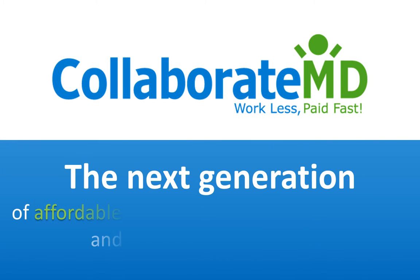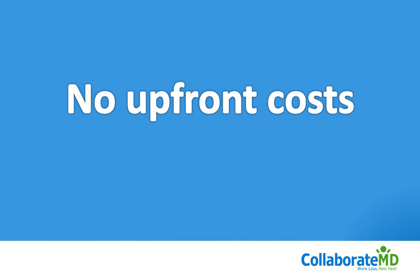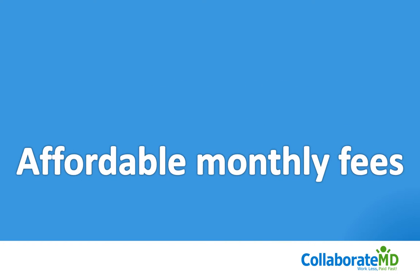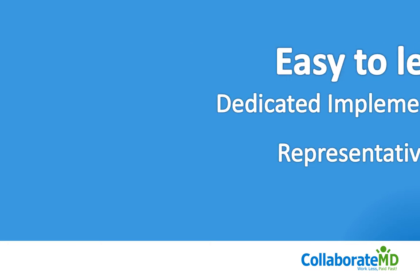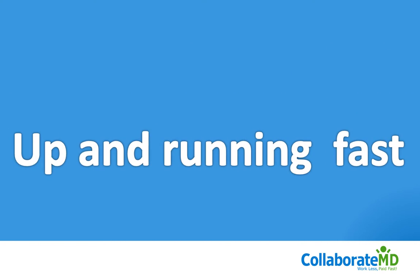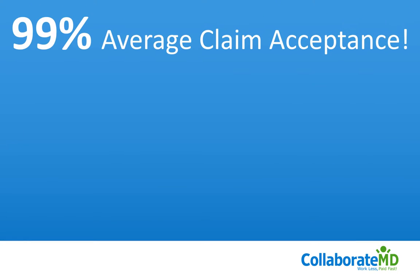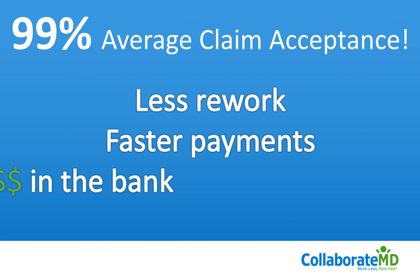Then you need CollaborateMD — the next generation of web-based practice management and medical billing software, developed to make your life easier. With CollaborateMD there are no upfront costs, we have affordable monthly fees, our software is easy to learn and use, and your dedicated implementation specialist will get you up and running fast. Our 99% first-pass claim accepted rate means you have less claim rework, faster payments, and more cash in the bank.